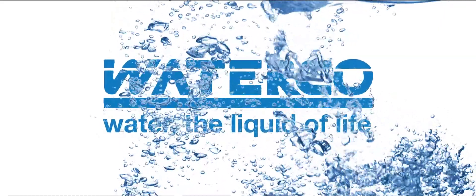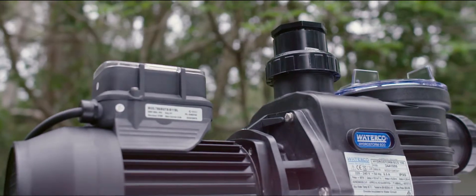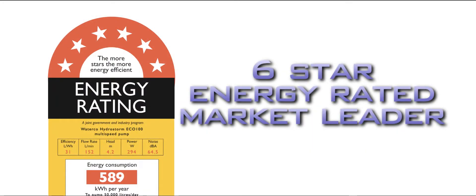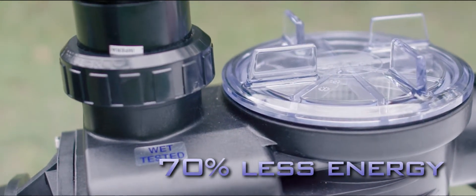Hardworking, environmentally friendly, quiet at night and cheap to run — Waterco's HydroStorm Eco 3-speed pump is a highly efficient engineered precision instrument. This 6-star energy rated pool pump is a market leader in energy efficient swimming pool technology, using up to 70% less electricity than a regular pool pump.